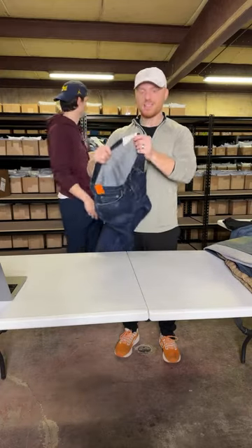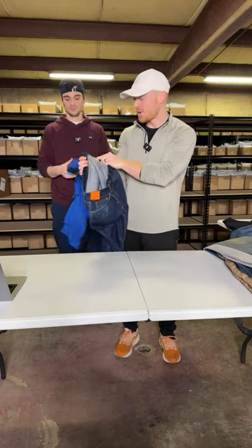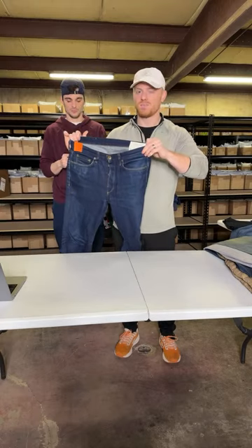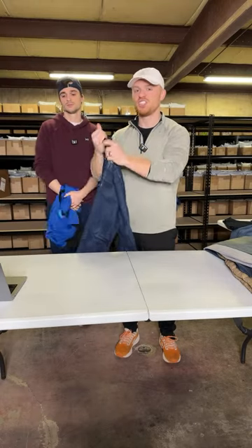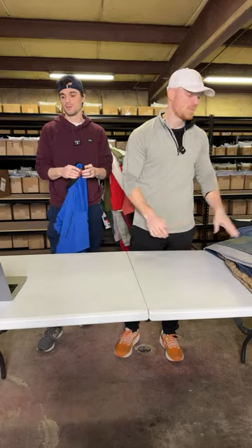This is a pair of men's Rag and Bone jeans. Rag and Bone has kind of fallen off a lot recently, but the men's stuff still performs relatively well, especially the jeans. Probably sell these for between $35 and $40.